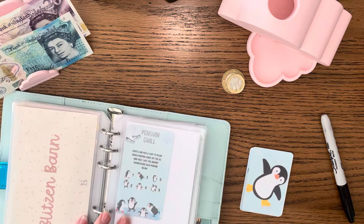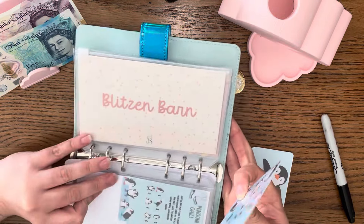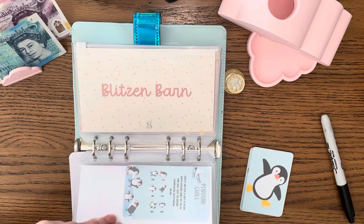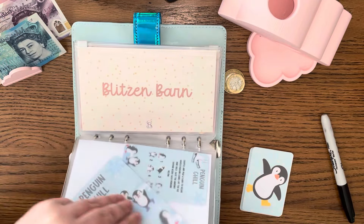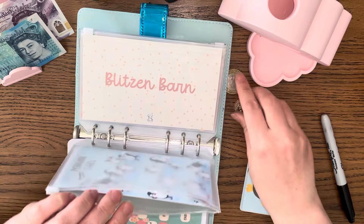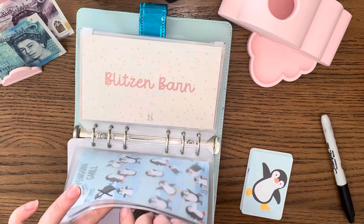Let's put that card back in again — we may come back and play another round of that. I just want to have a little taster of everything if possible.